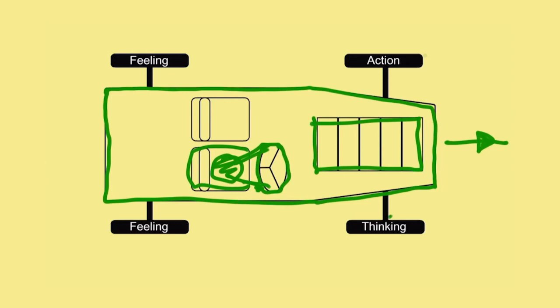The front wheel on the driver's side is called the thinking wheel. The rear wheel on the driver's side is called the feeling wheel. The rear wheel on the passenger side is also called the feeling wheel. The front wheel on the passenger side is the action wheel.